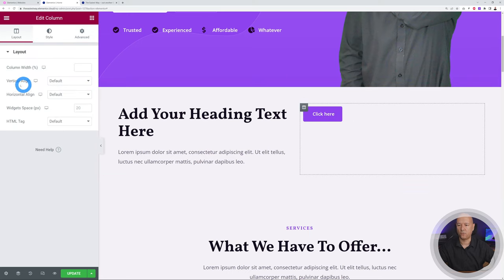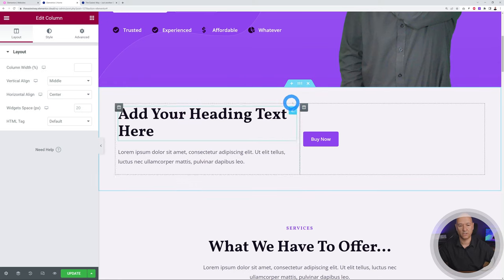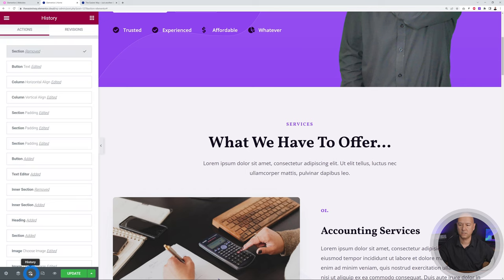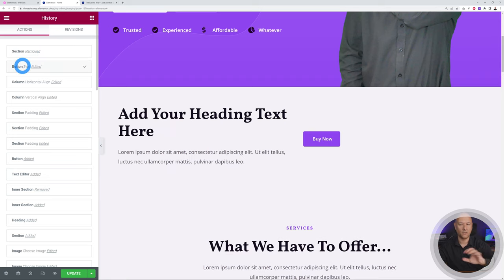To delete a section, hover over it and click the X. If you delete something by mistake, click the history icon at the bottom — you can go one step back. There you go, it's back exactly as it was before. Very convenient!